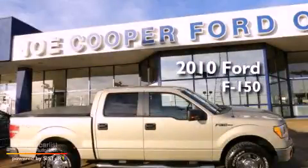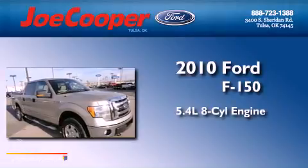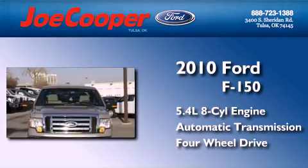This is a 2010 Ford F-150. It has a 5.4-liter eight-cylinder engine, an automatic transmission, and the added safety and control of four-wheel drive.